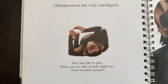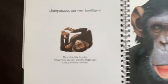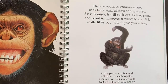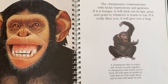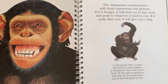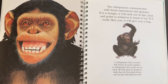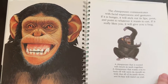Chimpanzees are very intelligent. They also like to play. When you act silly, people might say, don't monkey around. The chimpanzee communicates with facial expressions and gestures. If it's hungry, it will stick out its lips, pout, and point to whatever it wants to eat. If it really likes you, it will give you a hug. A chimpanzee that is scared will clench its teeth together, and one that wants you to back off will open its mouth so wide that all of its teeth will show, and its hair will stand up on end.